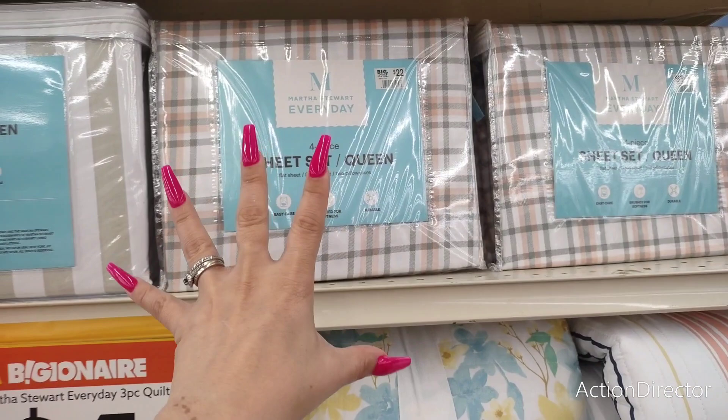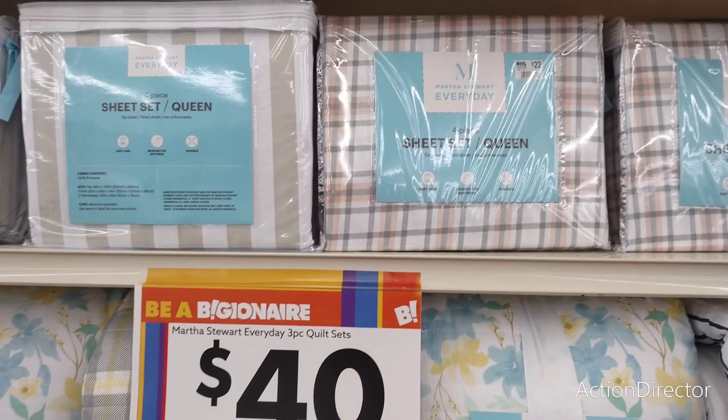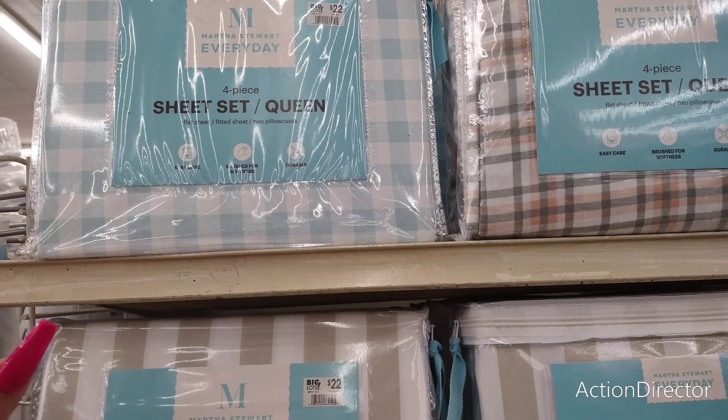They have this autumn plaid — I feel like it's a fall plaid. Then of course they have the farmhouse look, and I want to say this is all for queen. It looks like these are all queen sets. They also have the floral as well. And I really like this teal and white gingham — I think that is really pretty. And that is $22 as well.